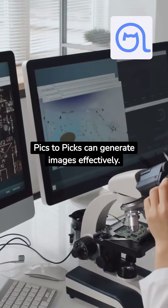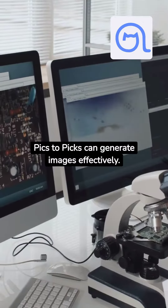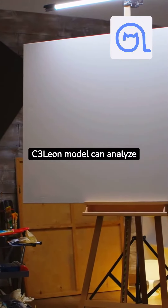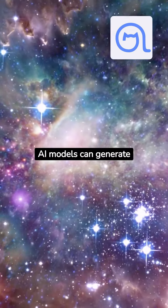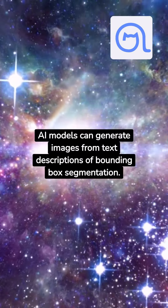Pix2Pix can generate images effectively. The C3Leon model can also analyze what's inside an image, and AI models can generate images from text descriptions using bounding box segmentation.